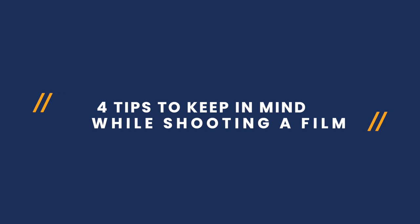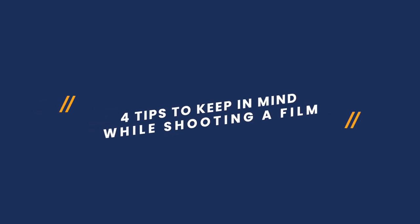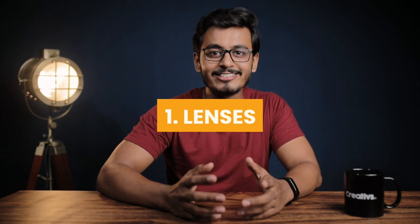If you think that you only get that cinematic look by buying an expensive camera, then this video will surely change the way you think. Let's talk about four tips you should keep in mind while shooting a film which also fits your budget. The first point is lenses — wait, don't panic, I'm not going to talk about any expensive lenses here.